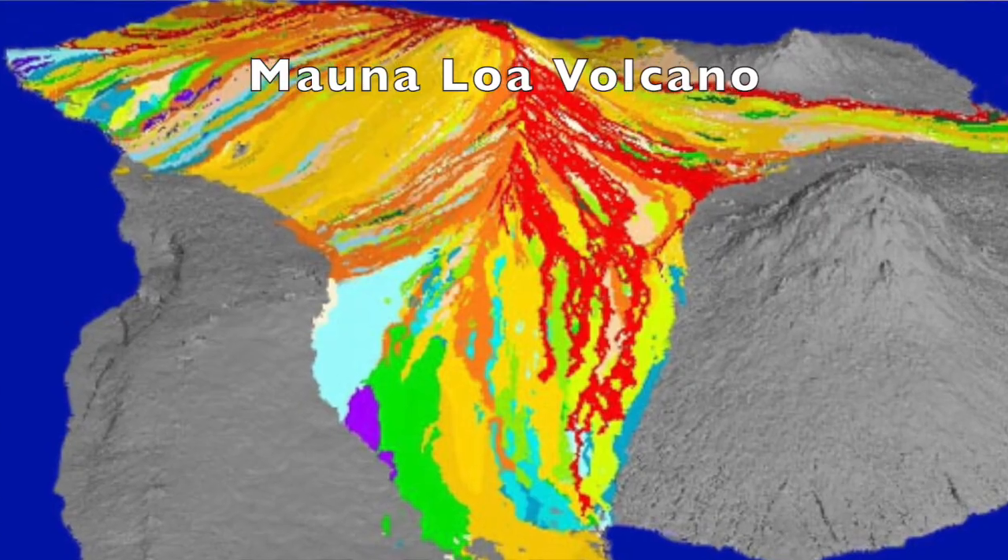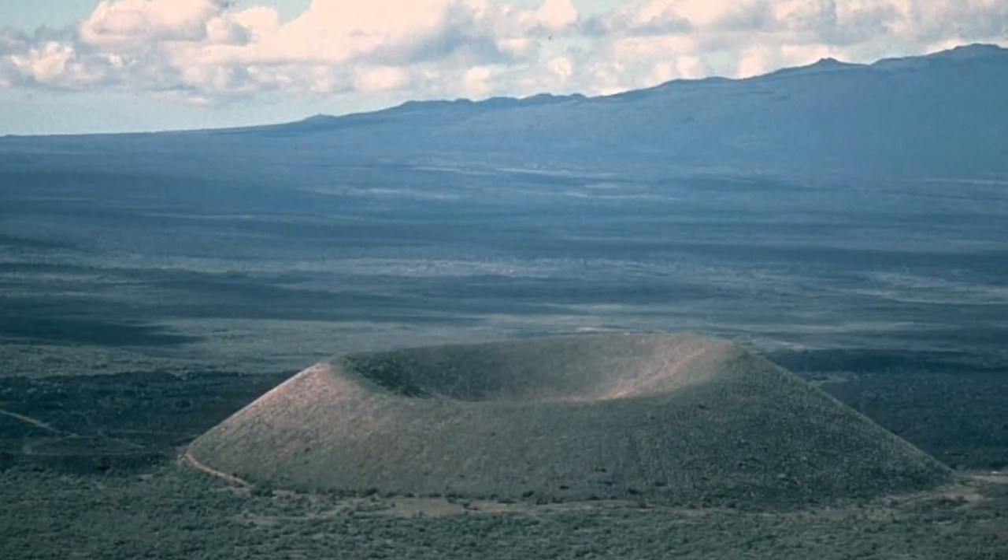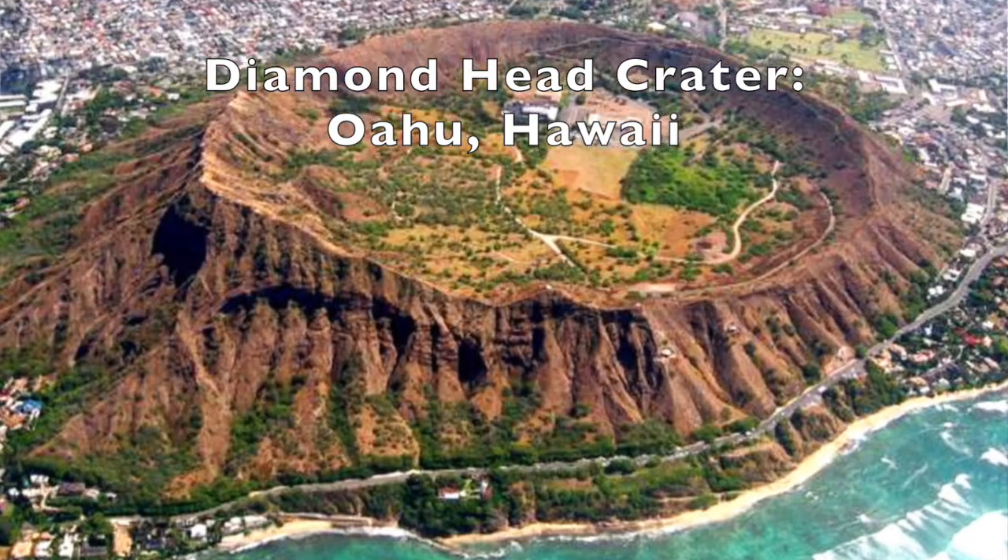It's a volcanic cone called a tuff ring. This cone was formed over 49,000 years ago and is associated with the southwest rift of the Mauna Loa volcano. Unlike cinder cones, tuff rings are consistently made up of volcanic ash produced by violent interactions of magma and lava. One example of a tuff ring is actually located in Oahu — that's Diamond Head. Since the last eruption, the tuff ring has partially collapsed and been partially eroded by the ocean. The beach is sometimes named after the tuff ring and sometimes after the area called Papakolea, which means flat flats in the Hawaiian language.